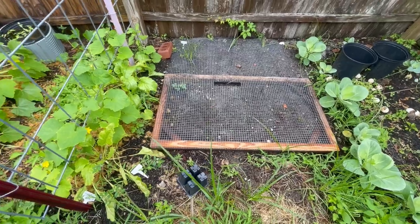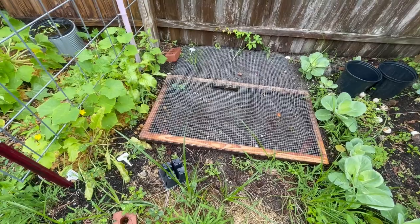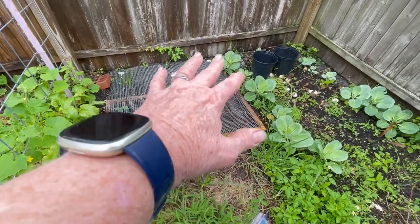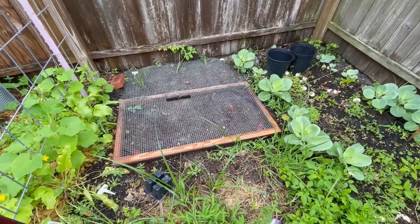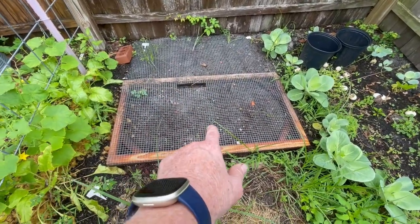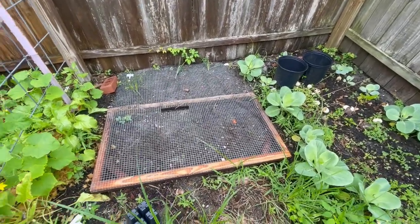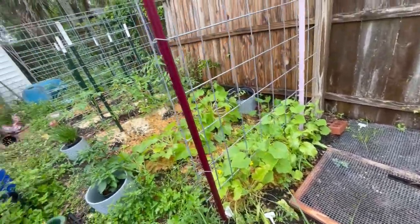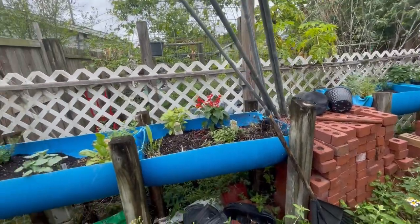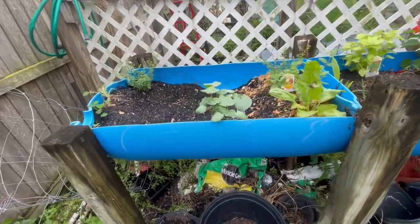Well, maybe not — maybe I better think about this. This might be where I end up putting my bees. I think I might put the bees right here at an angle, and if I set them right here, I think that'll be perfect. That way, at an angle, they can forage and go out and see all this beautiful stuff that I'm planting for them. But I still don't know what I'm going to do or where I'm going to plant the okra.